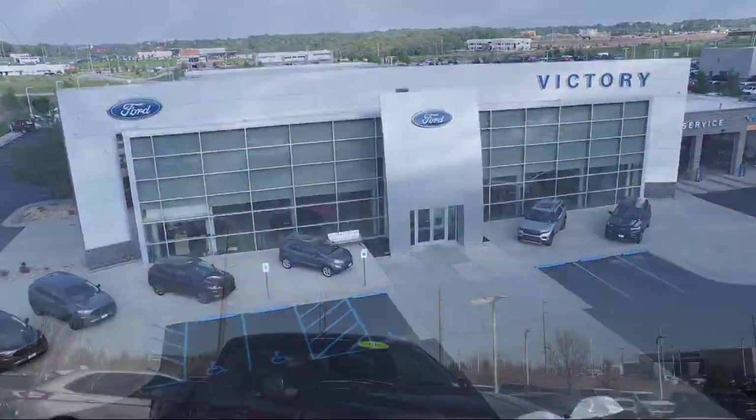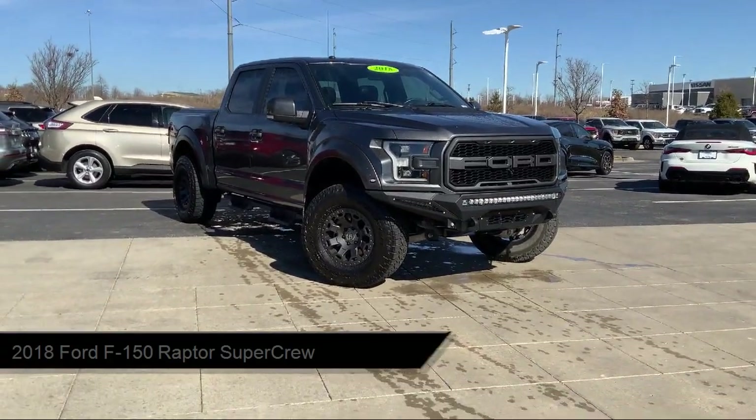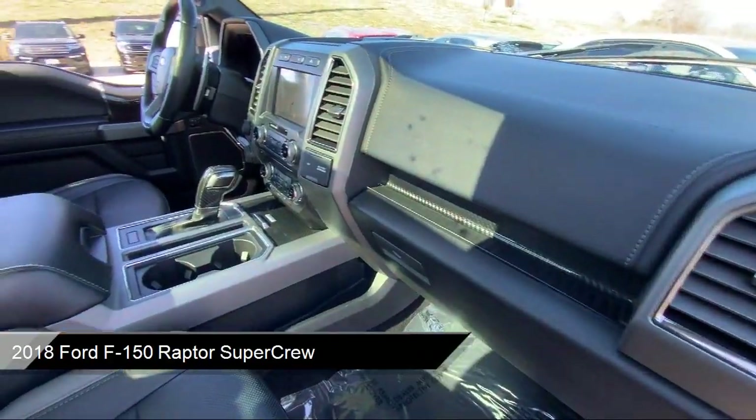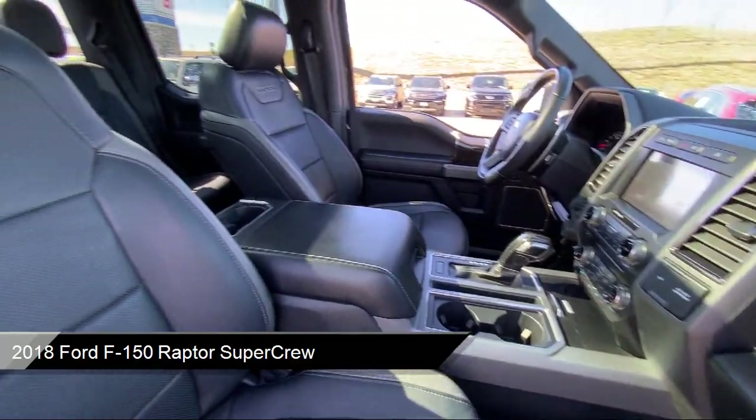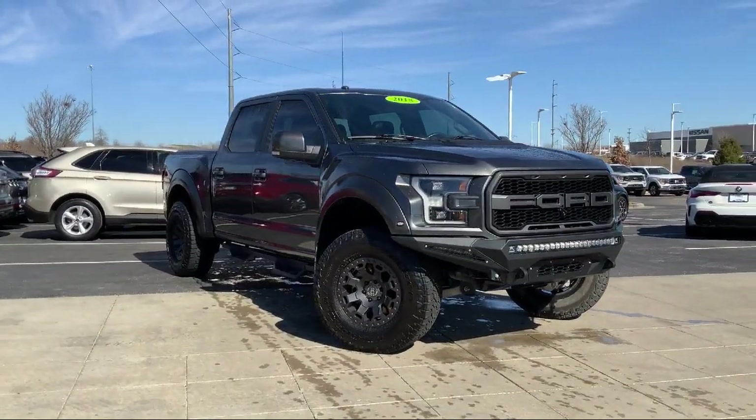Welcome to Victory Ford and here's a look at one of our great vehicles for sale. It comes equipped with LED side view mirror spotlights, blind spot information system, sync communication system, and a voice activated touch screen navigation system.